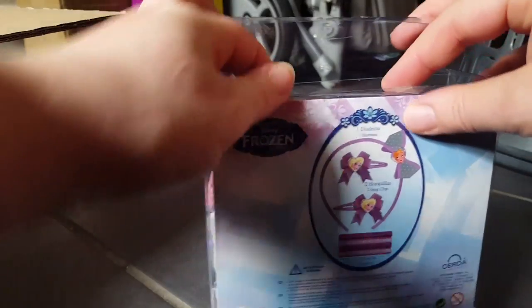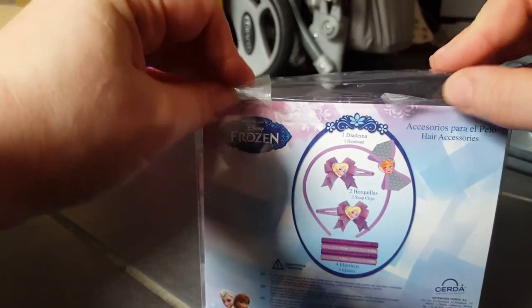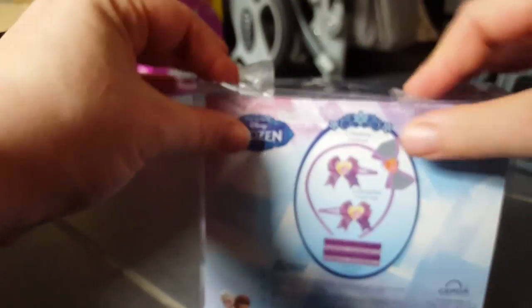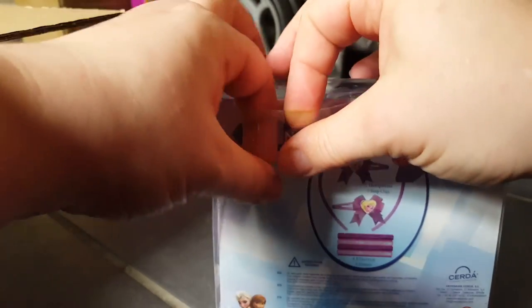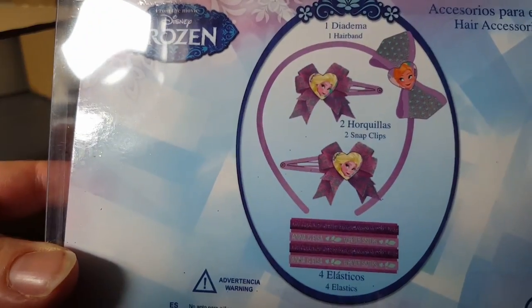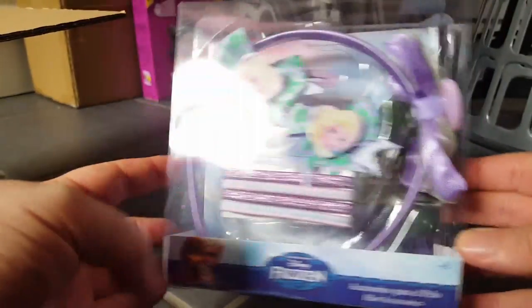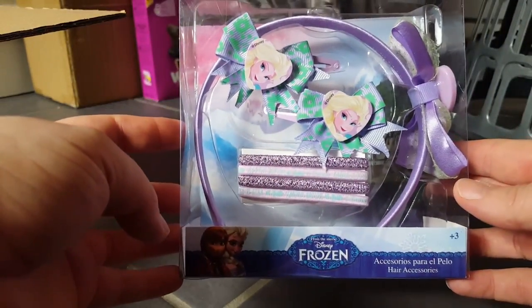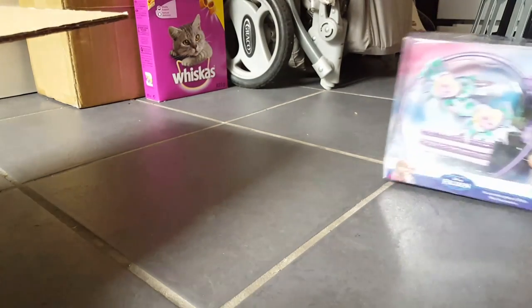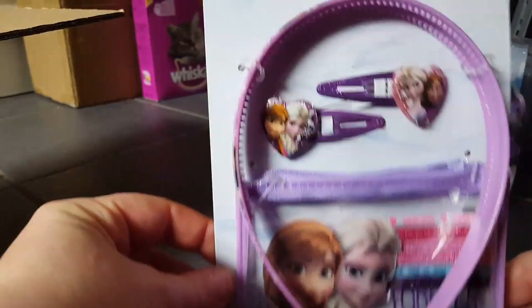That makes it easier for you guys to see as well. I thought this was quite a good price for a pound — it would make a nice little stocking filler. You get one headband, two clips, and some elastic. That's how it's meant to look, and that's what it looks like on the side. I just thought that would make a nice little present for somebody, so I got that one.